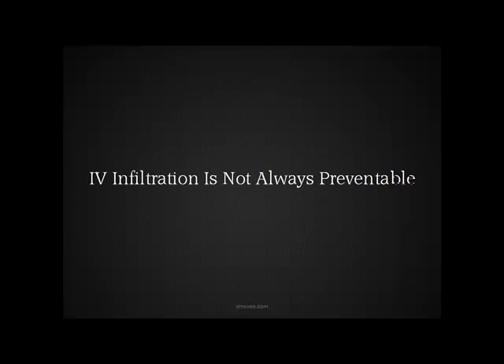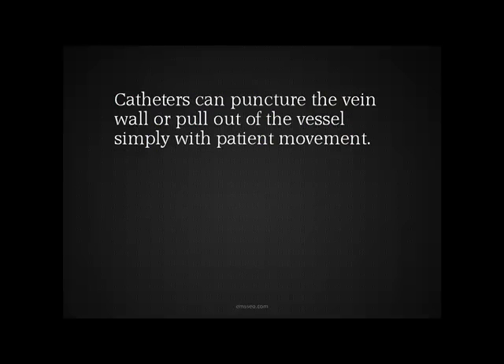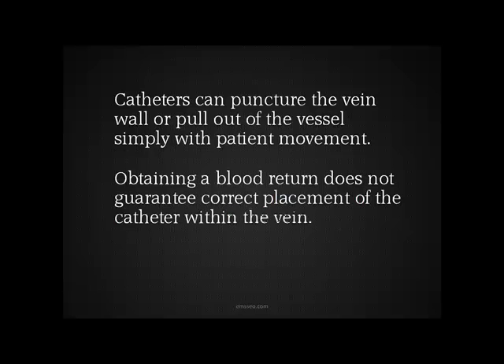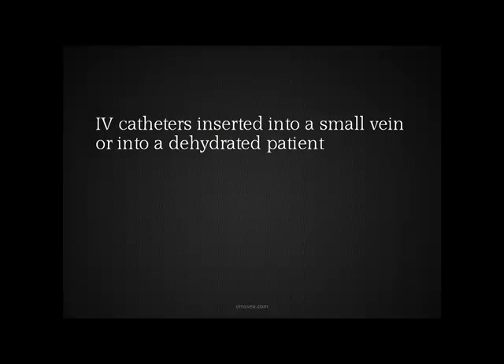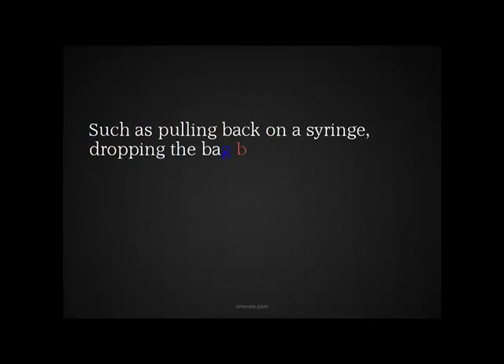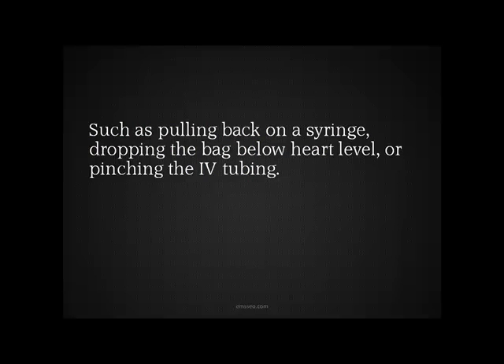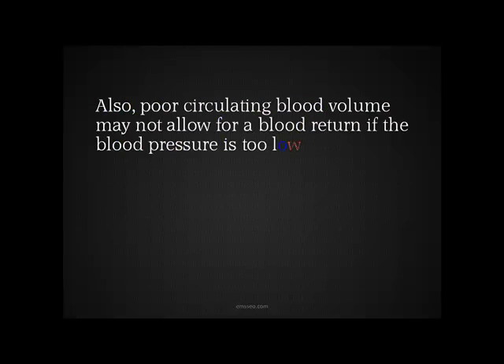A lot of times it's not always preventable when you talk about infiltration of an IV. Catheters can puncture the vein wall or pull out of the vessel simply with patient movement, and obtaining a blood return does not always guarantee correct placement of the catheter within the vein. IV catheters inserted into a small vein or into a dehydrated patient may prevent return of blood by conventional methods — things like pulling back on a syringe, dropping the bag below the level of the heart, or pinching the IV tubing. Also, think about poor circulating blood volume; that might not allow for blood return if the blood pressure is too low, even when the catheter is in the vein.